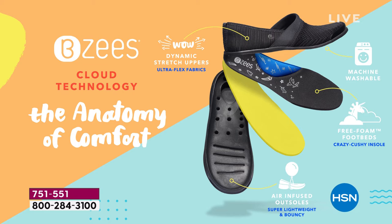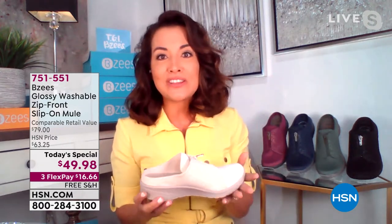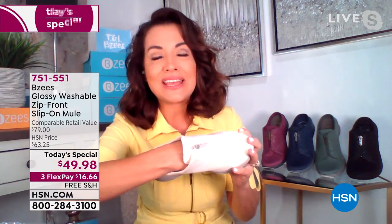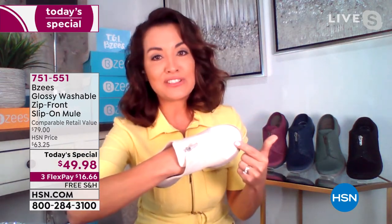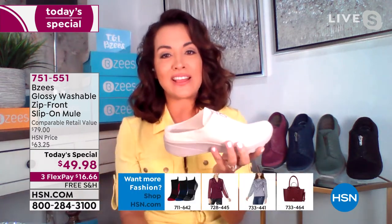All of our shoes, but this mule especially — two ounces in weight. Beezy's has figured out how to make our outsoles air-infused. Why make them heavy? They don't need to be like Frankenstein shoes and weigh you down. This shoe will be the one you put on in the morning when you get out of bed, and you're not going to kick it off when you get to the front door. This will convert to your house shoe.